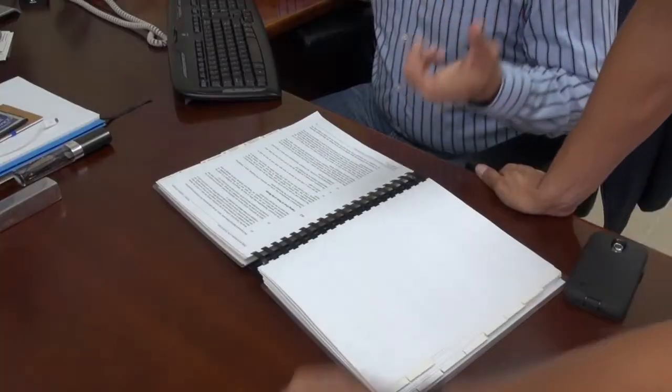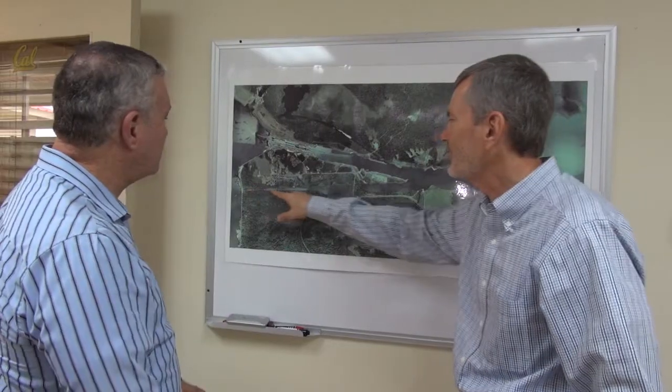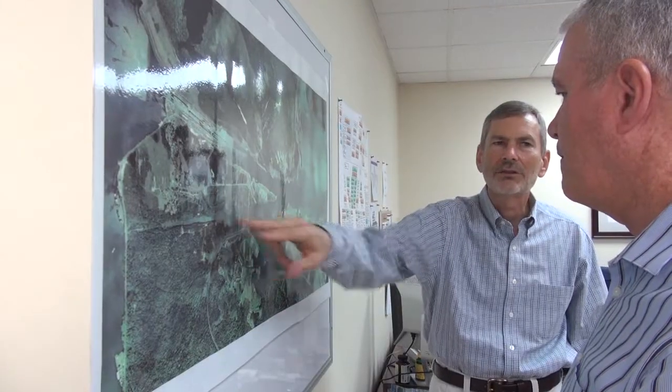One of the first roles we have is mentoring. We have very experienced, very senior individuals here with lots of talent in various areas: document control, project controls, construction management, and program management. Our goal is to provide the ACP with both the training and the mentoring so that when we leave, the ACP will be able to function as a program or construction management unit on future projects.